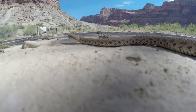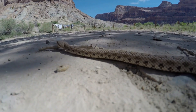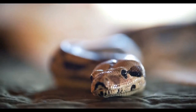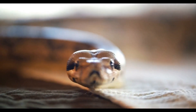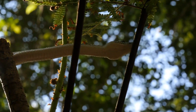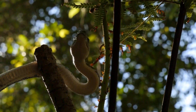Most snakes have only one well-developed lung, while the other is almost non-existent. In boas and pythons, the left lung is small. The entrance to the trachea, located on the bottom of the mouth, can be protruded from the mouth when swallowing large prey takes a long time. This feature is an adaptation for eating large animals and allows the snake to breathe even when its mouth is full.